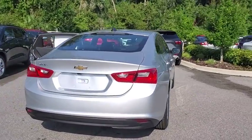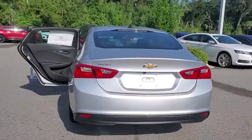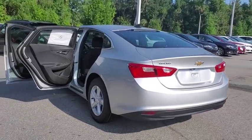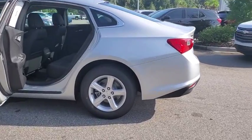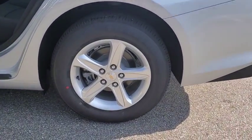Backup camera, keyless entry, adjustable steering wheel, front floor mats, aluminum wheels, cruise control, four-wheel disc brakes, ABS four-wheel, keyless start, AM-FM stereo radio.